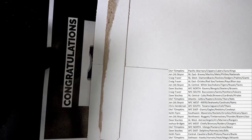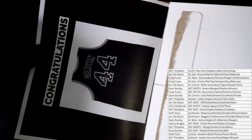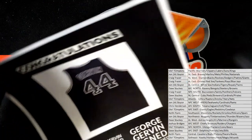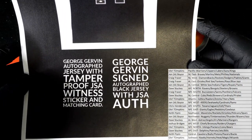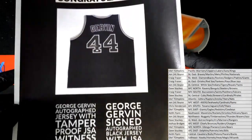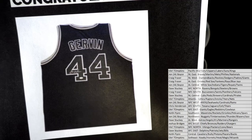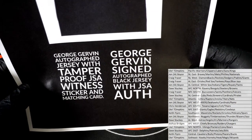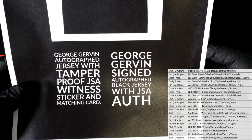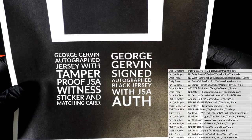All right, congratulations! It might be a jersey — I don't know. Baby, oh man, is that old school? That's the Iceman, I think! All right, George Gervin — check that out — signed autograph black jersey right there. Nice old school George Gervin, very good. Autographed jersey, tamper-proof JSA. Yep, JSA jersey — nice. Autograph black jersey, George Gervin.